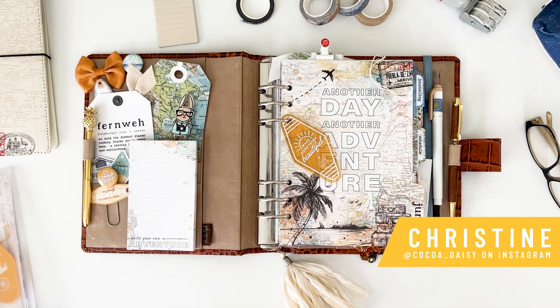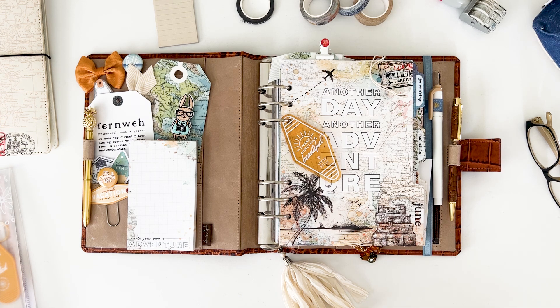Hey everybody, this is Christine with Coco Daisy and I am excited to share my setup for June using one of my absolute favorite collections called Wander. It is our June collection and it's all about adventure and travel — not necessarily overseas, it can be hiking, camping, whatever kind of travel you like, or just beautiful artwork to inspire dreams of travel.